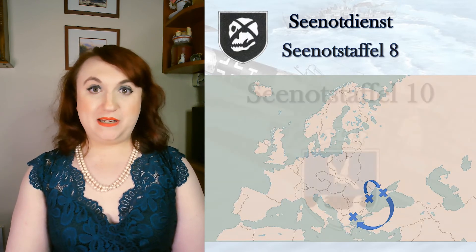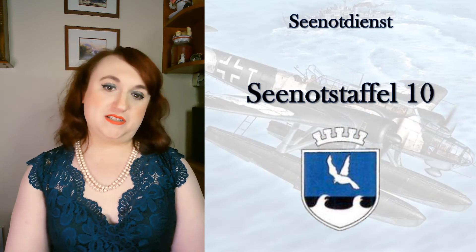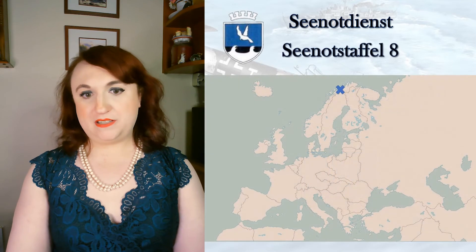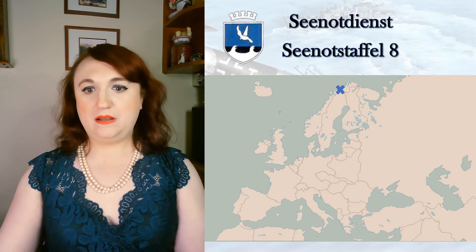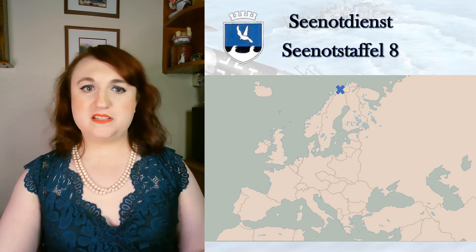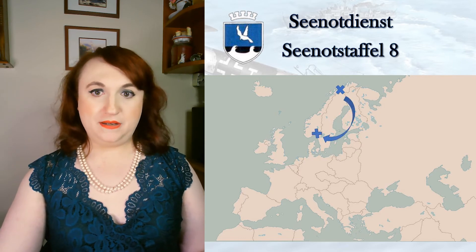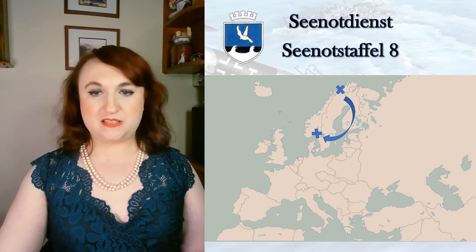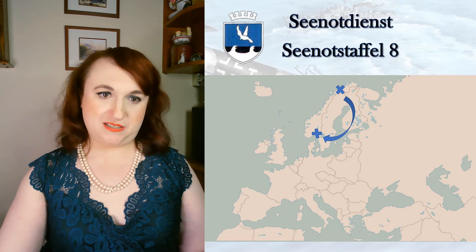Moving from the Mediterranean to the Black Sea, the Luftwaffe could also be seen getting her feet wet. Seenotstaffel 8 flew out of Mamaia near Constanta, before moving to the Chersonese Cape outside Sevastopol, then Sevastopol proper until March 1944, and then retreating again to Mamaia before ending her final weeks in Thessaloniki and Athens in August and September 1944. Her inventory was fairly standard: Ar-196, Do-24, Fw-58, He-59, He-114, and Junkers W34.